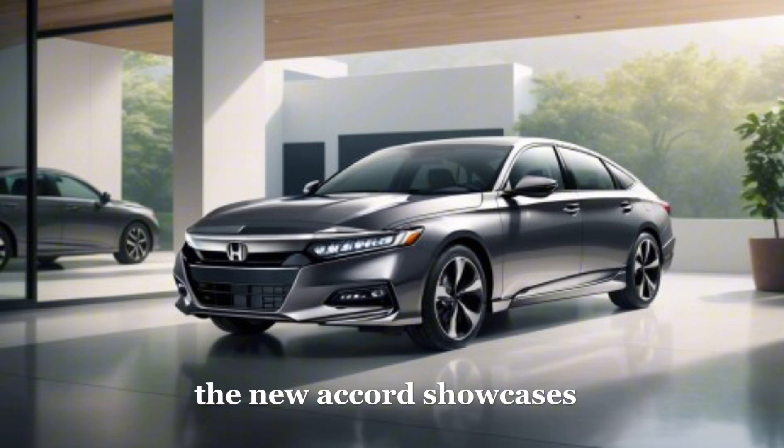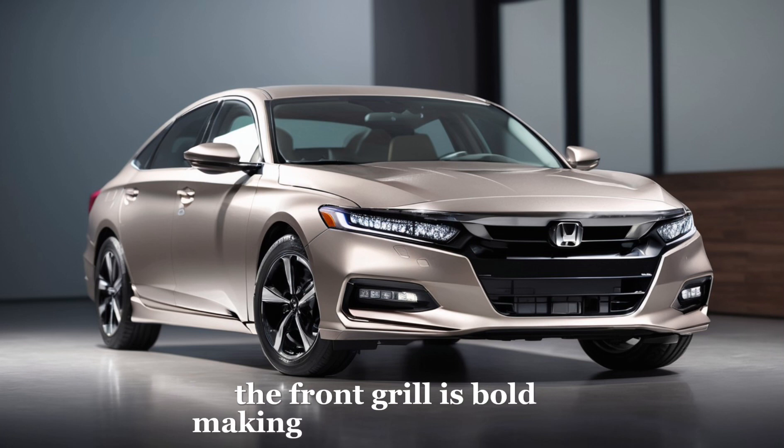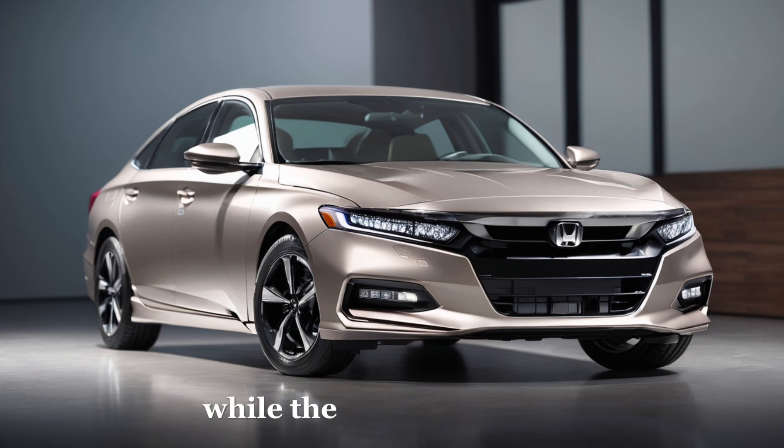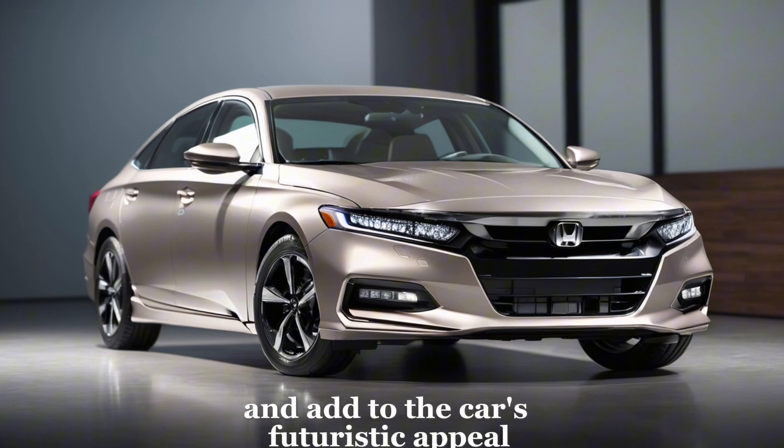Starting with the exterior, the new Accord showcases a dynamic and modern look. The front grille is bold, making a statement on the road, while the LED headlights provide clear visibility and add to the car's futuristic appeal.